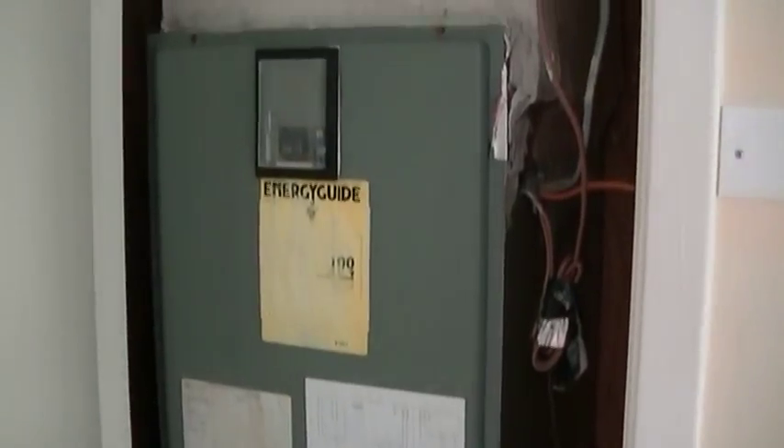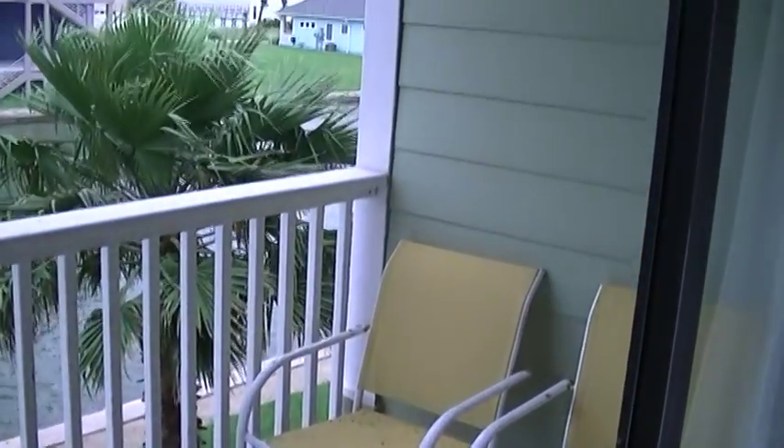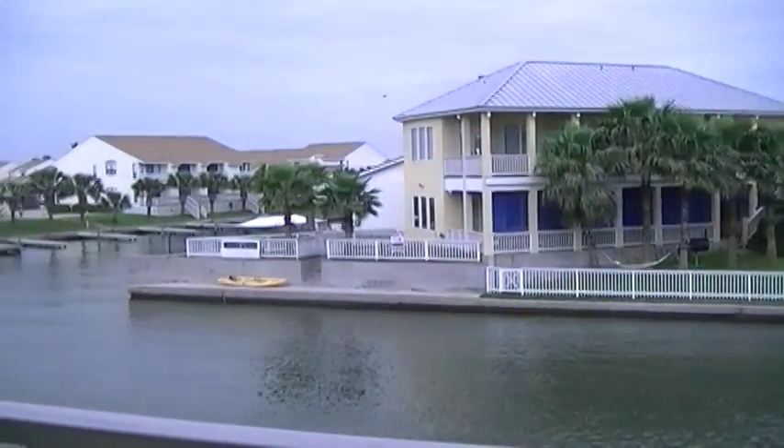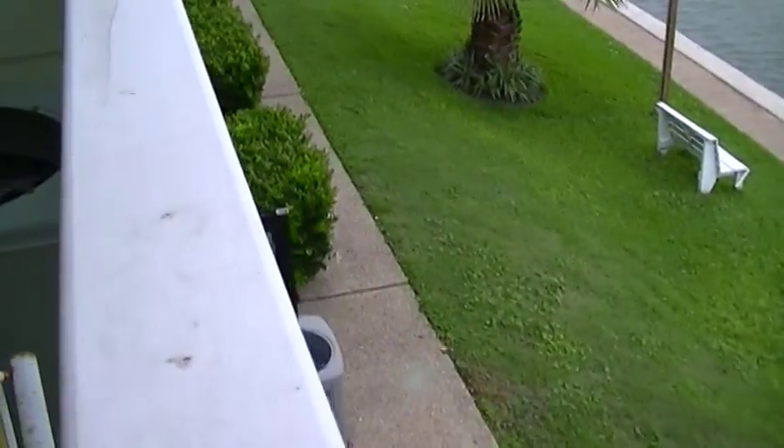Let's look at this air conditioner unit — that doesn't look in bad shape, doesn't look too old. That's a Rheem brand. Here's the outside deck. That unit looks older but I'm sure it still works good — we could have all that inspected.